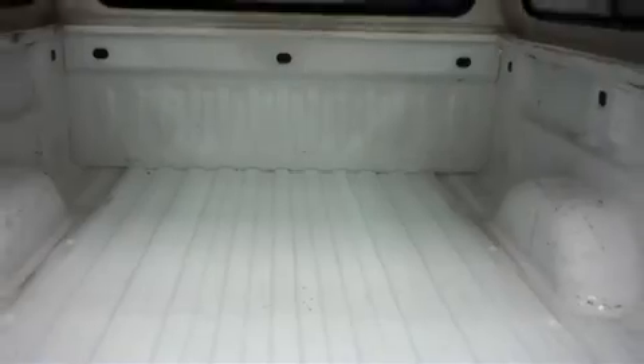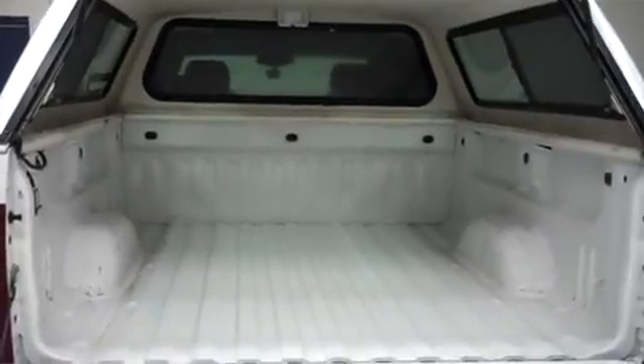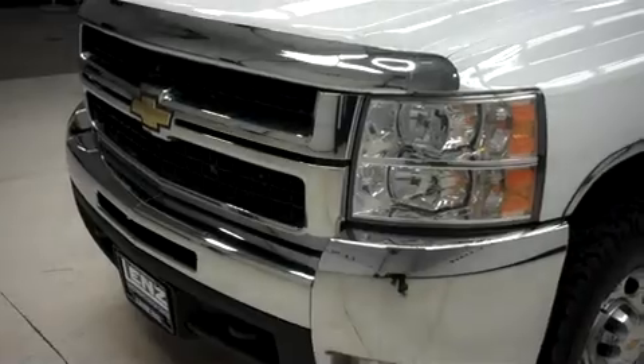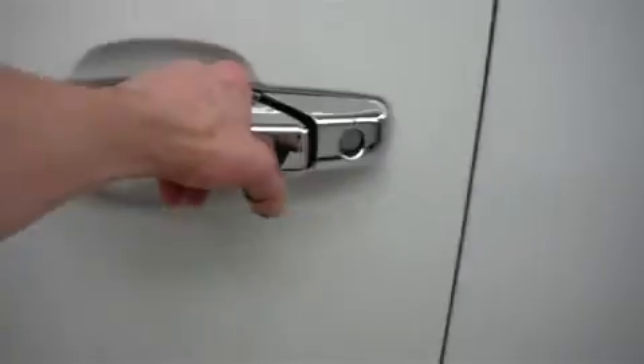Let's take a look inside. The tow mirrors have built-in directional signals. Let's take a look at the interior.